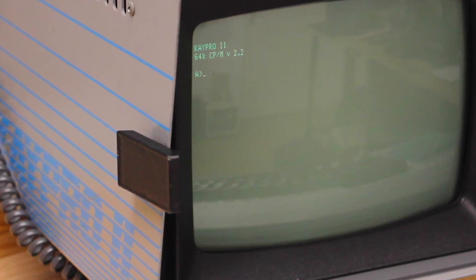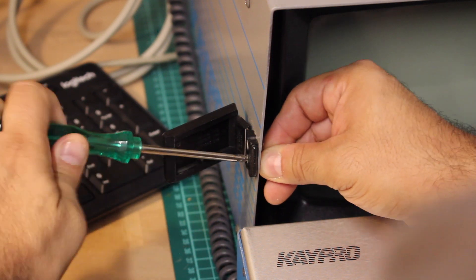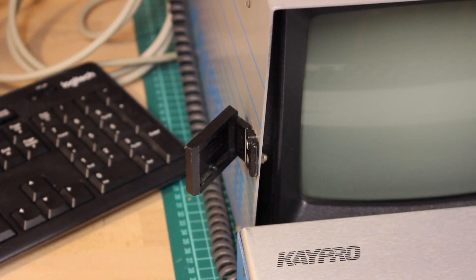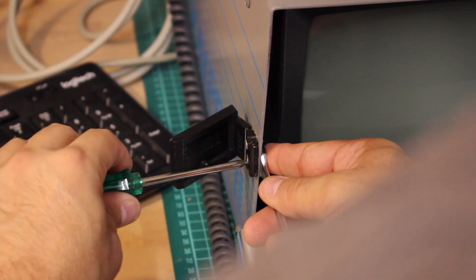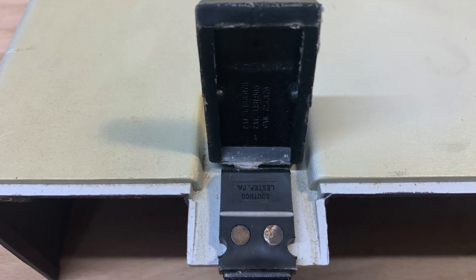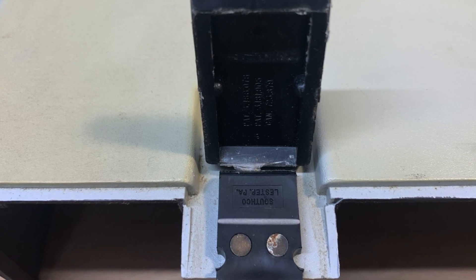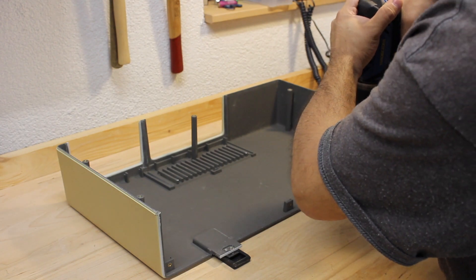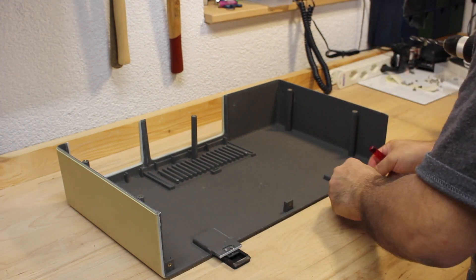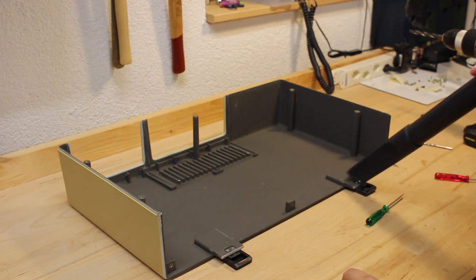Unfortunately these spares won't arrive in time before concluding this video. So I remove one of the latches from the K-Pro 2 — it has them mounted using screws, so once replacements arrive I won't need to fully disassemble everything again just to mount the latches. With this latch removed, I want to transplant it over to the Osborne 1, though I need to deal with the rivets first. I'm using a drill to remove them, so I can attach the replacement latch using screws and nuts.